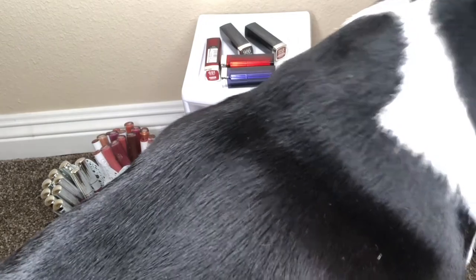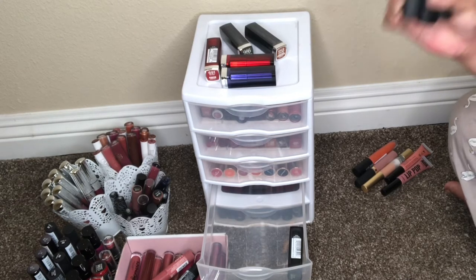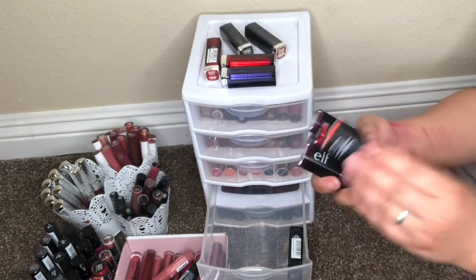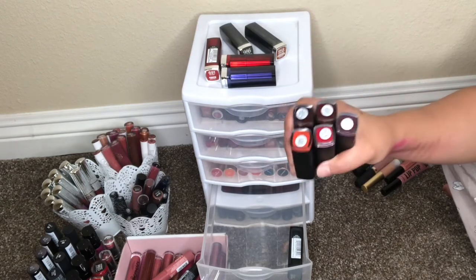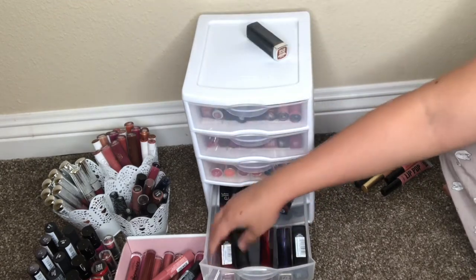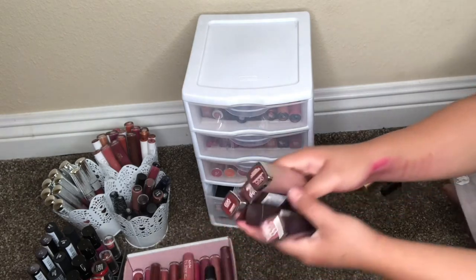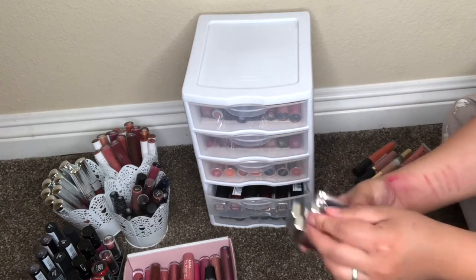Brief interruption to deal with my dog — asking her to sit nearby while I finish up. I did get rid of five Maybelline lipsticks in total and I'm going to throw them away because they are expired.